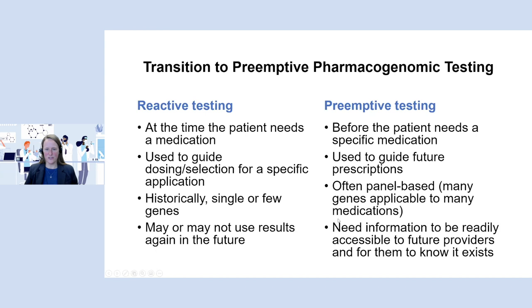This is what brings us to the ability to think about preemptive testing. Reactive testing used to be performed at the point in time when the patient needs a medication — the biggest downside being that the patient needs their medication, there's a specific gene you'd want to test, but the laboratory can't give results instantly. You have to wait for results to come back, and then that result could be used to guide dosing or selection for that very specific application. Usually only one gene would be ordered, and results weren't necessarily reused.